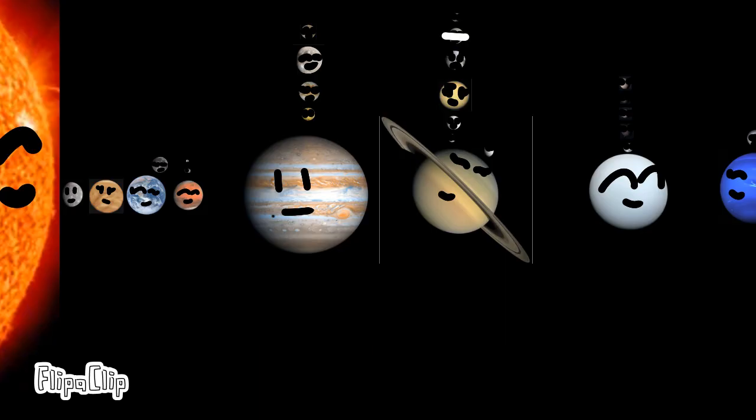And there you have it — that's the whole solar system. See you next time.